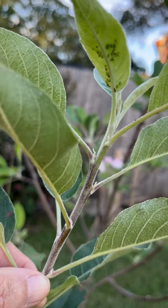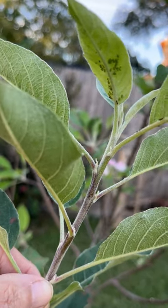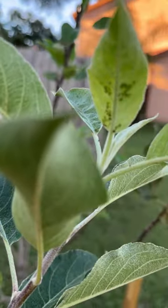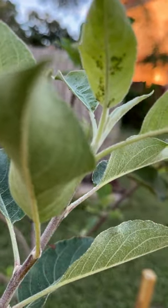What I'm going to do is spray some neem oil on them. Earlier today I did hit them with a blast of water, but they've obviously come back. So I'll hit them with some neem oil and it should work really well.